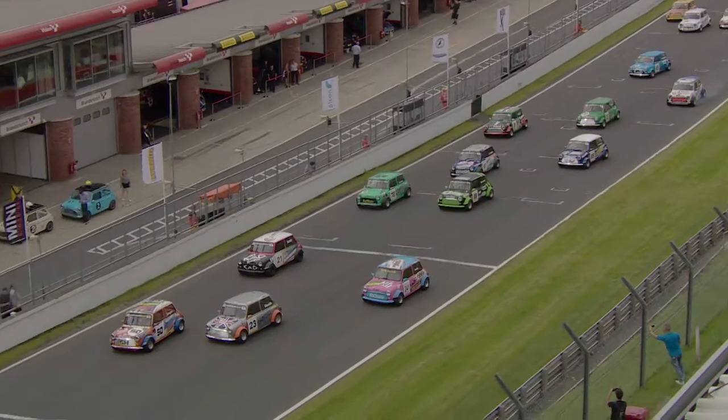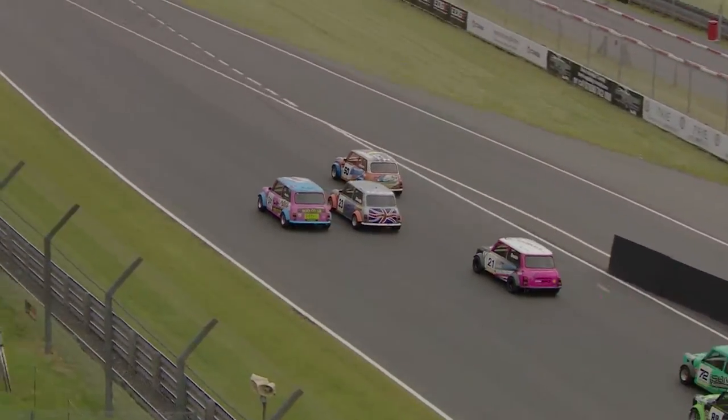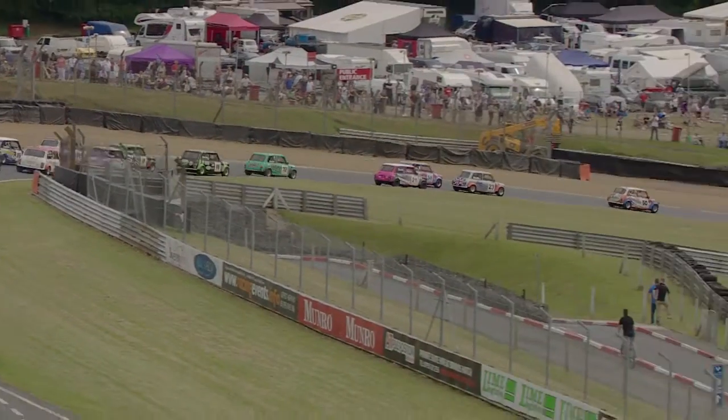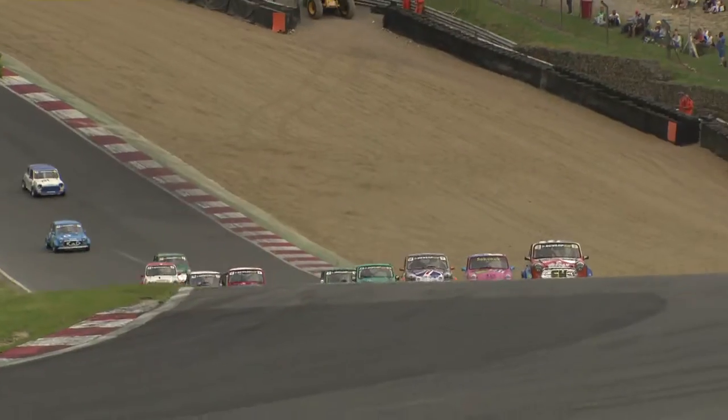Now they're off and it's a great start from pole position from Shane Deegan. Also well away is Damon Astin, looking to try and jump the silver car of Rupert Deeth as they head into Paddock Hill Bend for the first time. They swing down through the right-hander and immediately start climbing up Hailwood Hill towards Druids.